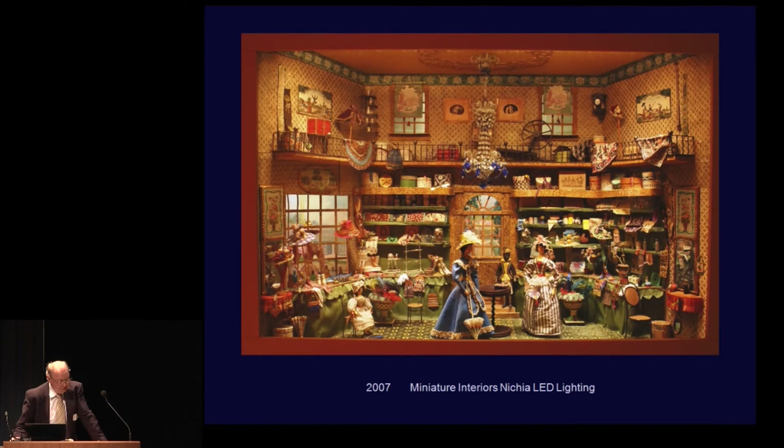We moved on to our miniature interiors in 2008, and the Nietzsche is holding up very well. We've been monitoring — they might be losing a little bit of their intensity, their full lighting capability — but overall we're pleased with them.